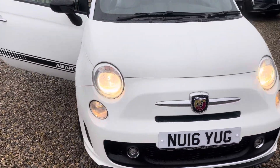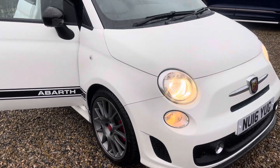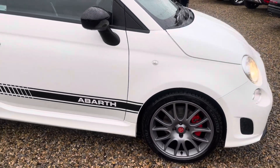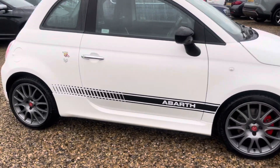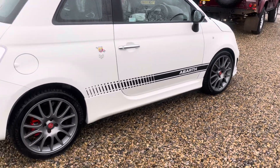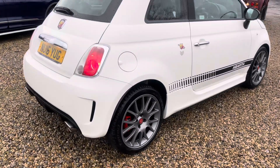Looks original, no smart repairs required. It looks well with the red brake calipers and the black Abarth stripes on it. It's got new disc and pads on the front, and it's just recently had disc and pads on the back done by the main dealer.